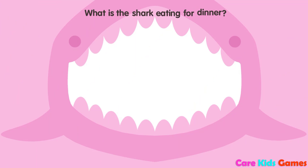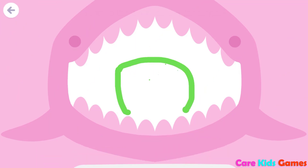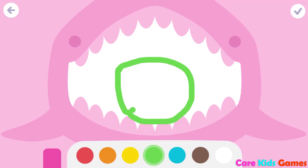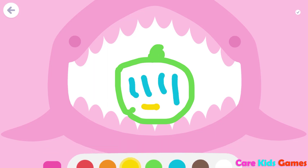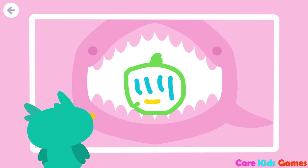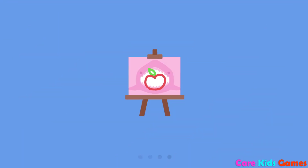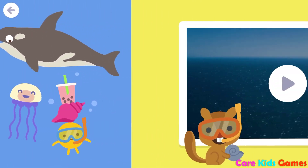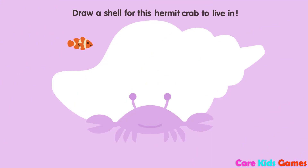What is the shark eating for dinner? Draw a shell for this hermit crab to live in.